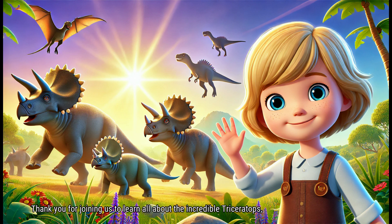Thank you for joining us to learn all about the incredible Triceratops, the three-horned herbivore of the prehistoric world. We've discovered how these gentle giants lived in herds, used their horns and frill for defense and display, and grazed peacefully on plants. But our journey through the age of dinosaurs isn't over yet. Join us next time as we meet the swift and cunning Deinonychus, a smaller predator known for its intelligence and hunting skills. What secrets will we uncover about this clever dinosaur? Stay tuned, and keep your curiosity alive for our next thrilling episode.